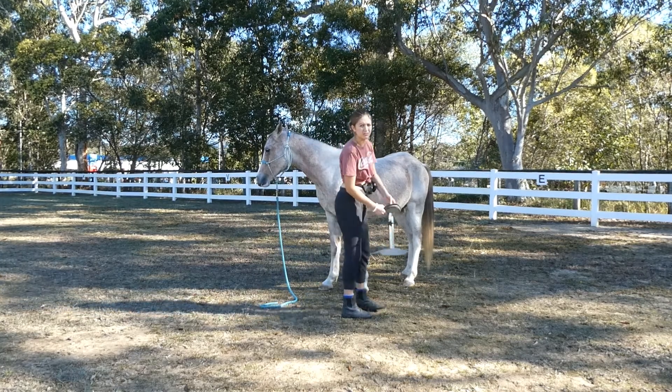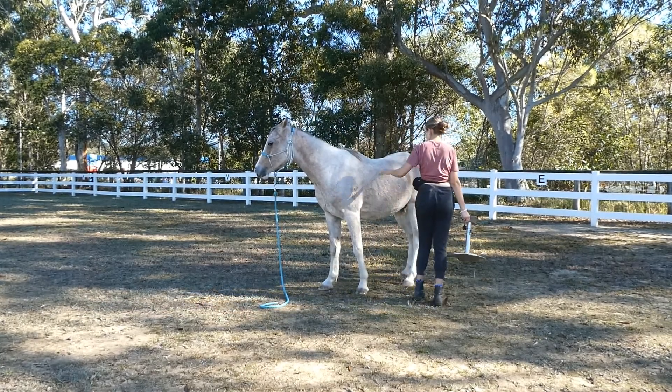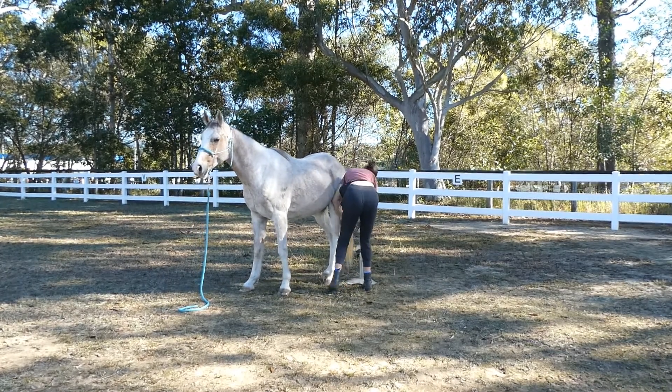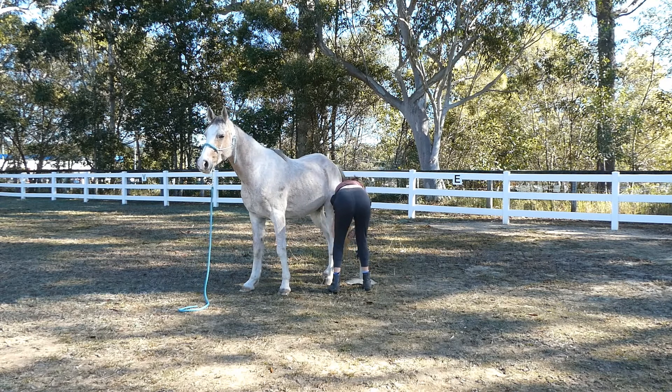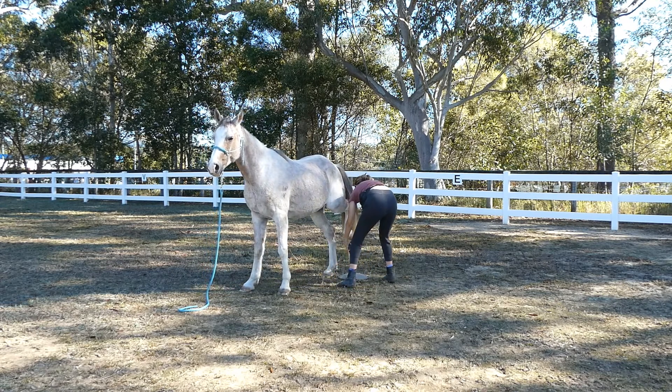Now here comes the slightly trickier part. With his left hind he's a bit stubborn and doesn't want to pick it up, but once I have picked it up he leaves it on the hoof stand for ages. I'm really proud of him considering where he was just a week or so ago.